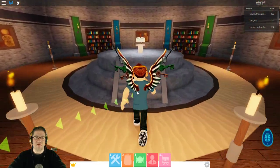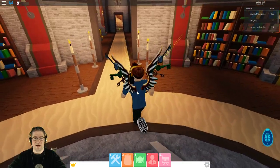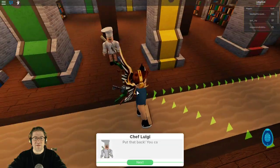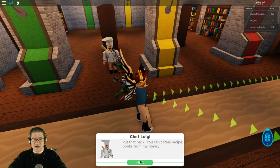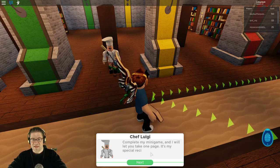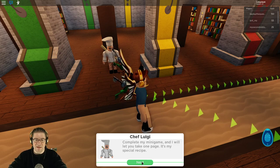And is this it? There it is — we got it. Now we have to go back out. The chef says: put that back, you can't steal recipe books from my library. But I'll make you an offer — complete my minigame and I will let you take one page. It's my special recipe.